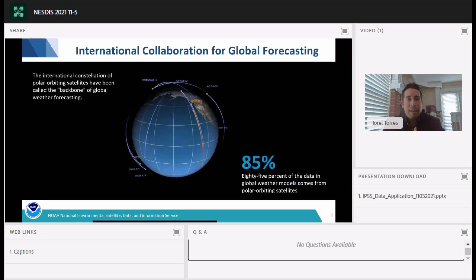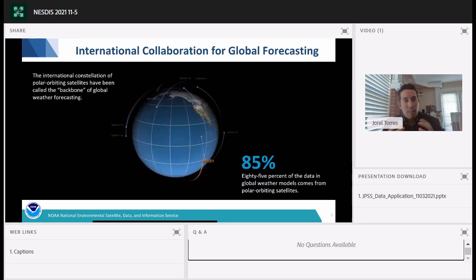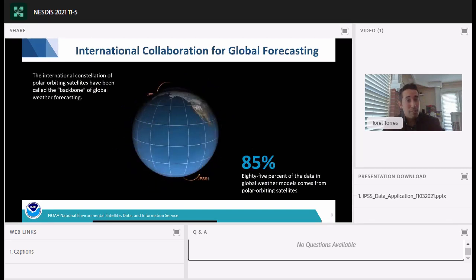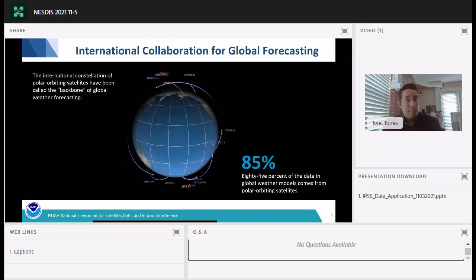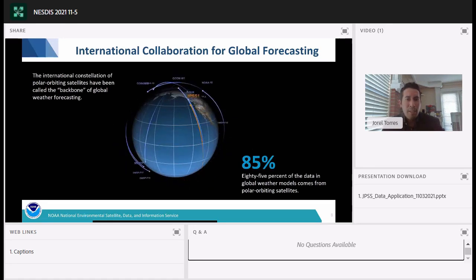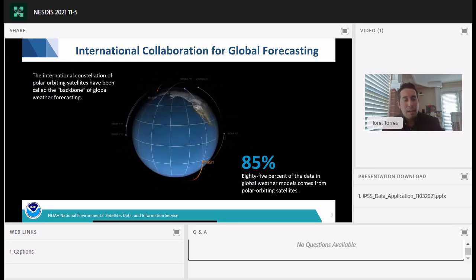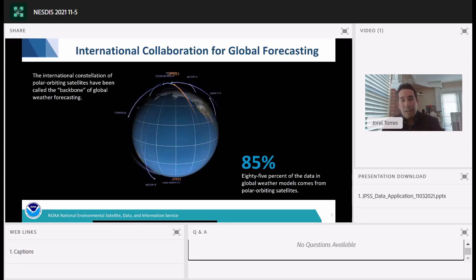In addition to SNPP and NOAA-20, along with the future JPSS-2, -3, and -4, we also have international satellites from our partners assisting in global forecasting. These include military DMSP satellites, European METOP-A, -B, and -C satellites, the Coriolis satellite, and the GCOM satellite from JAXA. All these different satellites make up 85 percent of the data in global weather models, and 85 percent of that data comes from polar orbiting satellites — demonstrating their significant value.